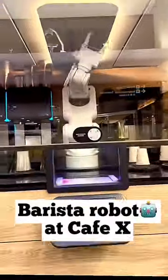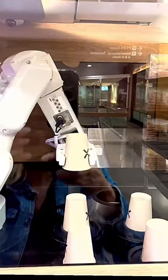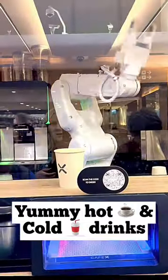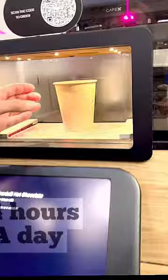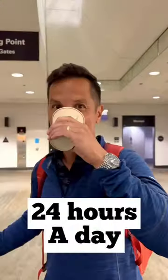Next time you catch a flight out of San Francisco International, make sure you check out Cafe X, a friendly robotic barista that serves fantastic coffee drinks. You can find it after security near gate B20 in Terminal 1 and near gate F4 in Terminal 3. The best part is it's open 24 hours a day.